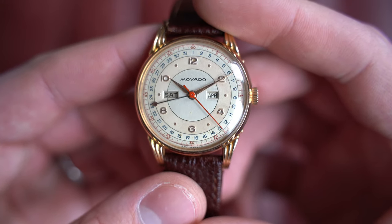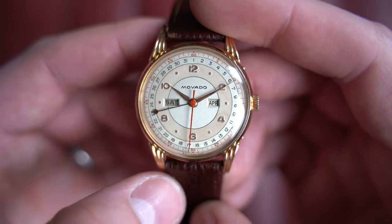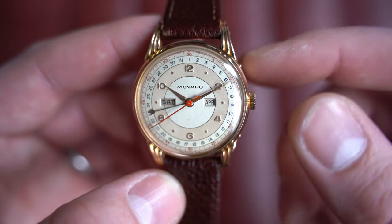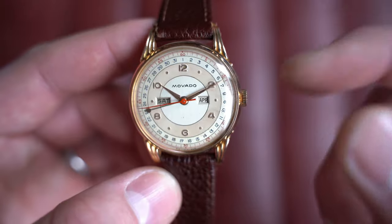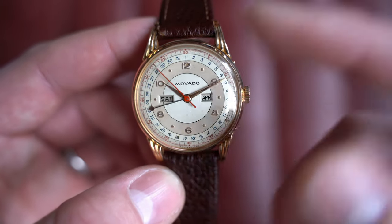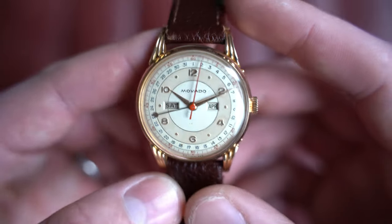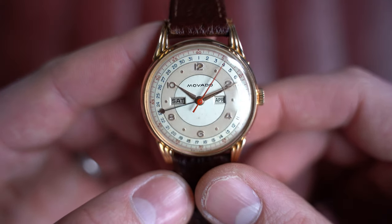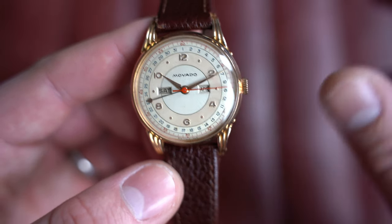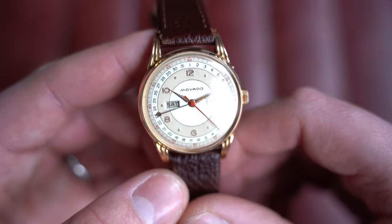The watch displays hours, minutes, and a beautiful red seconds hand, with the date around the outside, the day of the week, and the month. As you go around manually, everything changes over automatically as expected over 24 hours — the date, day, and date. The month doesn't change automatically past 31; you have to do that manually via the pushers. The top pusher changes the month, the bottom pusher changes the date. To change the day, you go past 12 o'clock manually.